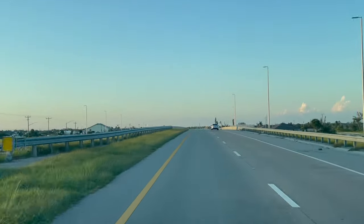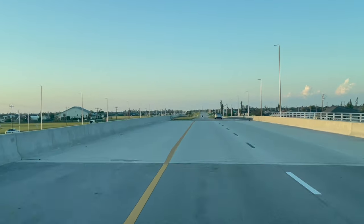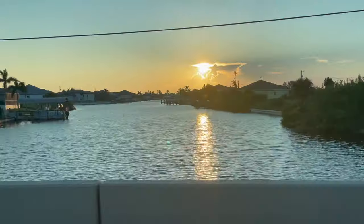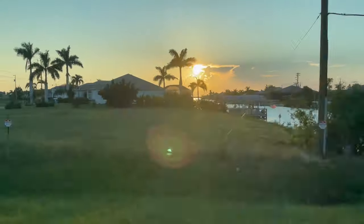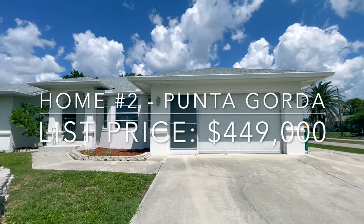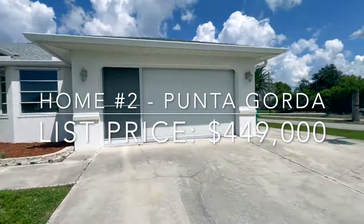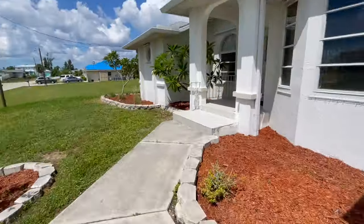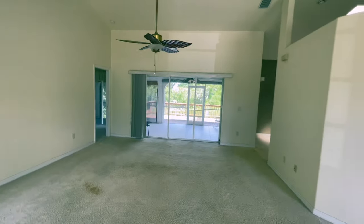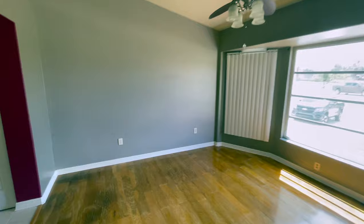Leaving Cape Coral, we're going to head about 15 to 20 miles north and arrive at our next house, located in the western part of Punta Gorda, Florida. Our second gulf access home is also a three-bedroom, two-bath move-in ready home. It's slightly larger at just over 1,700 square feet of living area under air, and it also has a two-car garage.